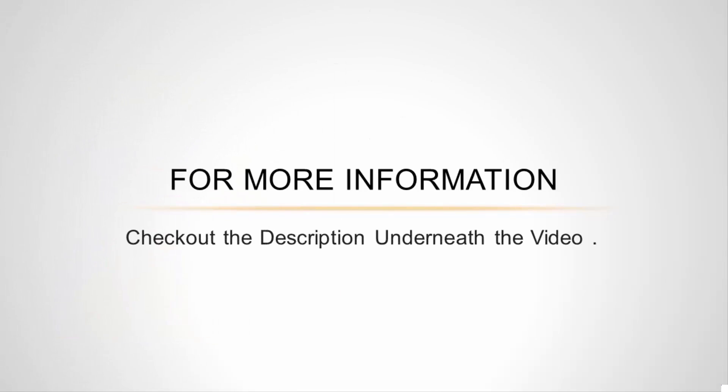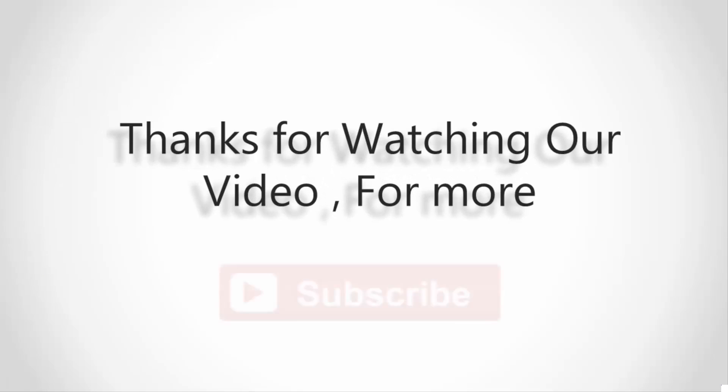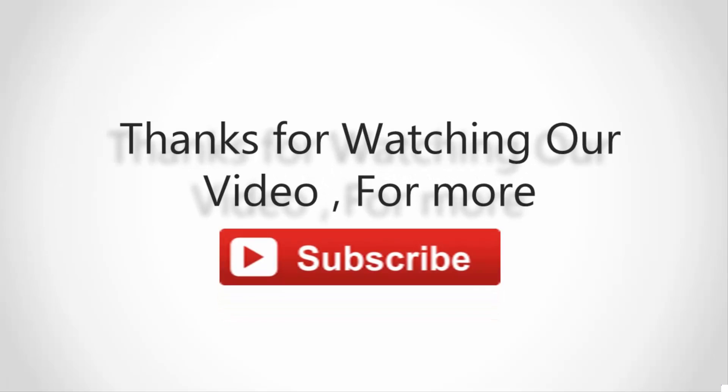For more information, check out the description underneath the video. Thanks for watching our video — for more, subscribe to our channel and don't forget to like.